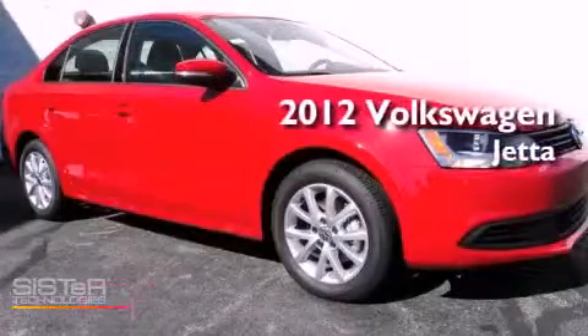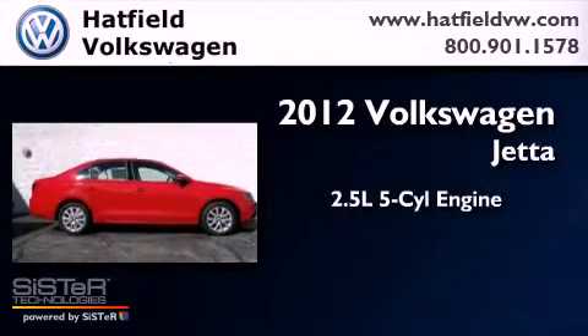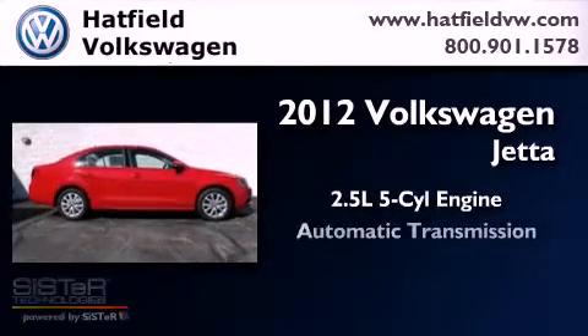This is a brand new 2012 Volkswagen Jetta. It has a 2.5 liter 5-cylinder engine and an automatic transmission.